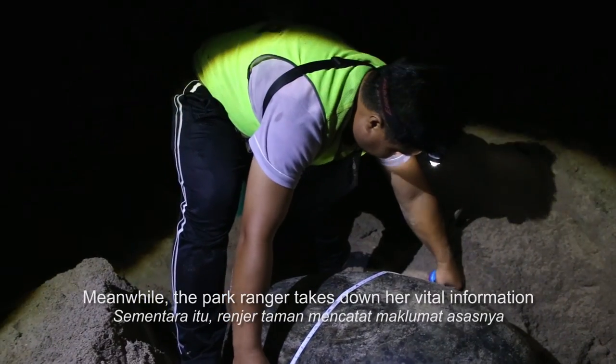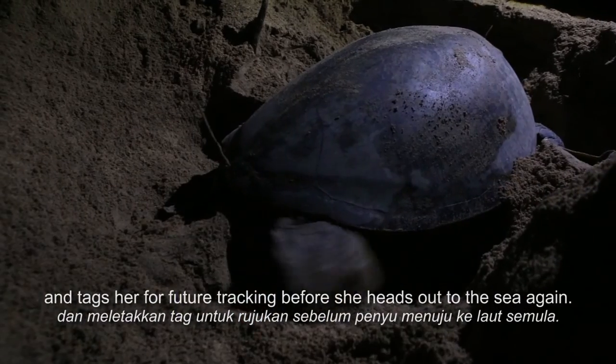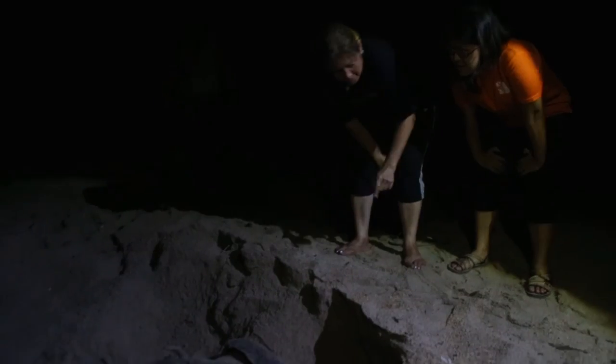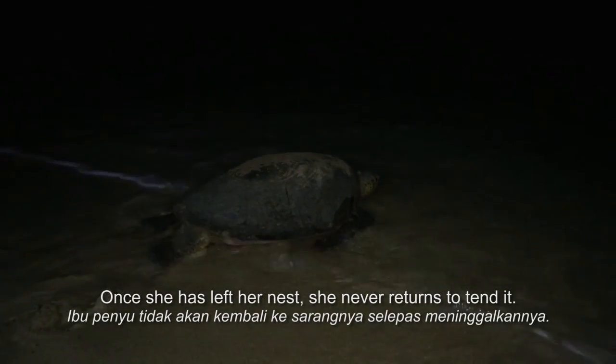Meanwhile, the park ranger takes down her vital information and tags her for future tracking before she heads back out to sea again. Once she has left her nest, she never returns to tend it.